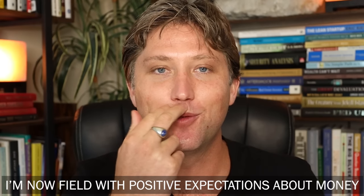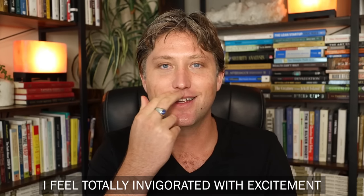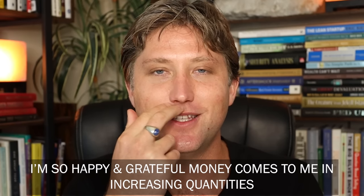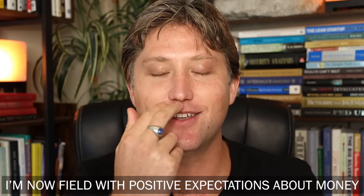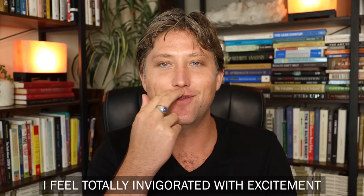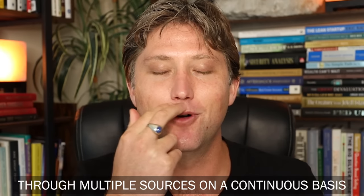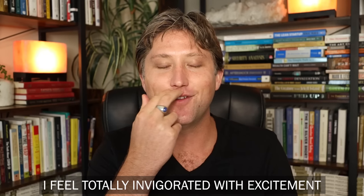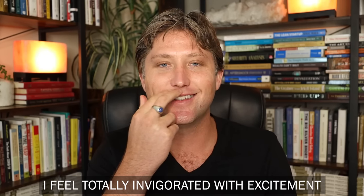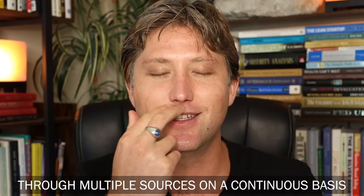Point number five is right here, and we begin. I am now filled with positive expectations about money. I feel totally invigorated with excitement. I am so happy and grateful — money comes to me in increasing quantities through multiple sources on a continuous basis.